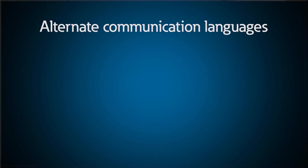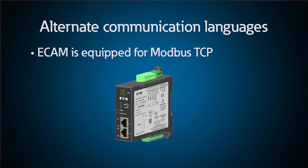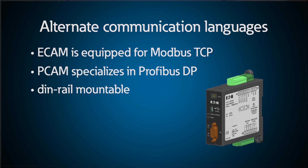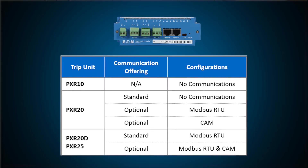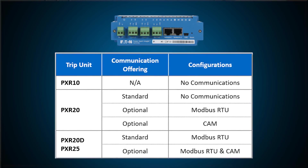Dashboard and Dashboard Lite can automatically recognize PXR trip units within Power Defense breakers and consolidate several breakers' worth of information on a user-friendly HMI or web address. Communication can also be carried out in alternate languages through separate communication modules. The ECAM is equipped for Ethernet applications such as Modbus TCP. The PCAM specializes in Profibus DP. These modules are DIN rail mountable and offer a one-to-one method of communication. Each breaker is wired to the module and then module communication can be run however desired. The PXR25 trip unit is even capable of dual communication with both Modbus RTU and one of the CAM modules.